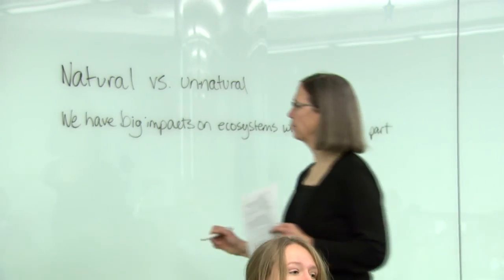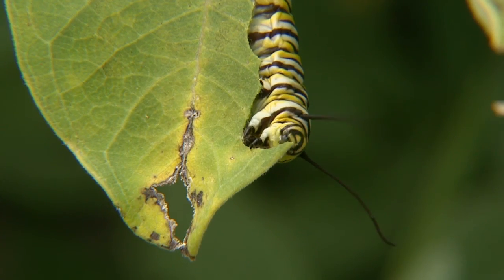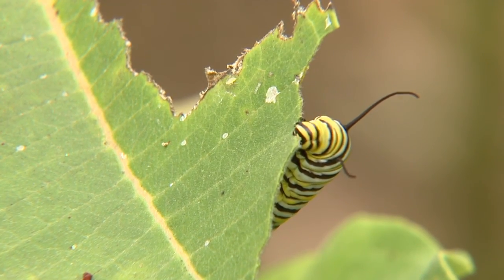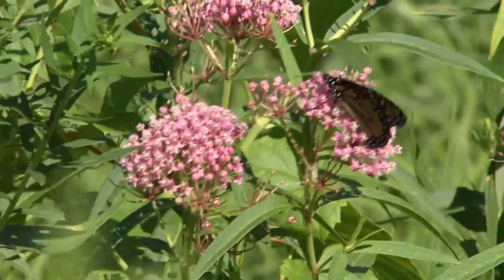Dr. Karen Oberhauser, biology professor at the University of Minnesota, is chair of the Monarch Joint Venture. Monarchs need breeding habitat during the spring and summer time. That breeding habitat occurs first in the southern United States and then, as it gets hot down there, they move up into the northeastern quarter of the United States — a huge area — and they need milkweed plants for the caterpillars to eat and nectar plants for the adults.